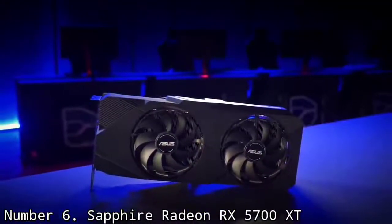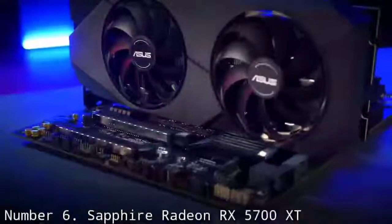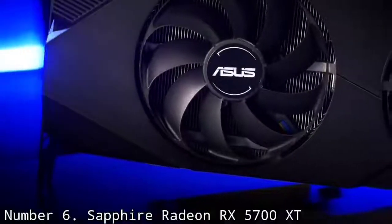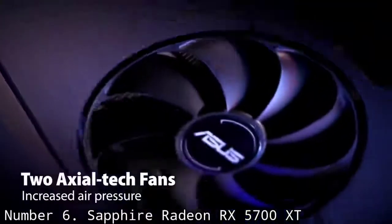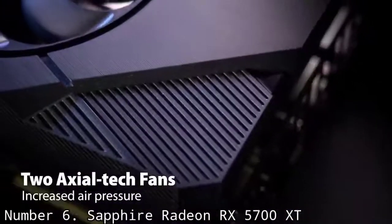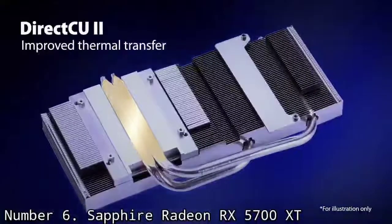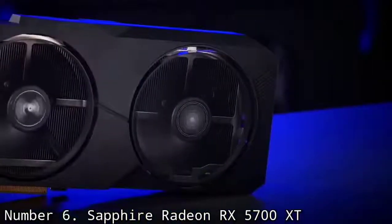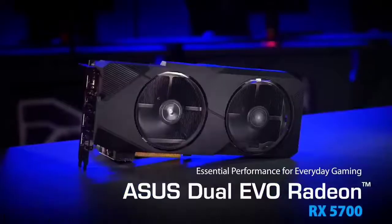Ordinarily, you can only set one of the default resolutions when playing a game. However, thanks to the Trixx 2.0 Boost feature, you can establish custom resolutions that can help you achieve the perfect balance between quality and performance. Sometimes it's enough to just slightly reduce the resolution, and the difference in frame rate can blow you away. Furthermore, you can upscale the lowered resolution by employing Radeon Image Sharpening to enhance the final picture quality.